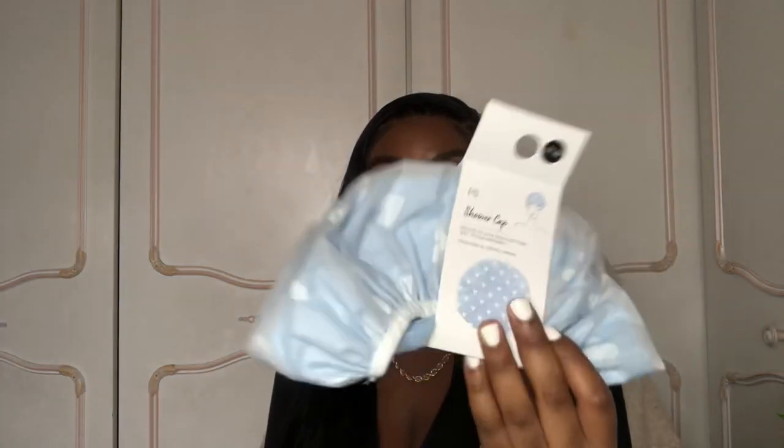I got a shower cap from Primark. I also sort of borrowed a bunch of plastic containers from the kitchen at home — for meal prep or freezer storage. I know people always say bring containers to uni and I didn't want to have to buy them when I got there, so I just grabbed a load for my kitchen cupboard.